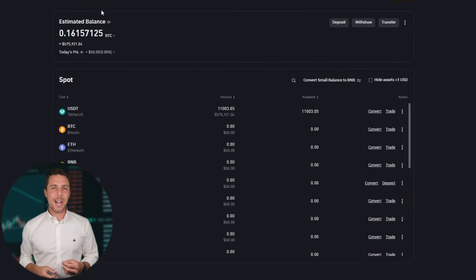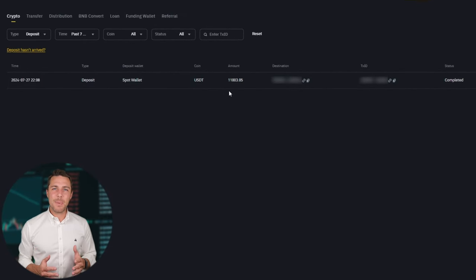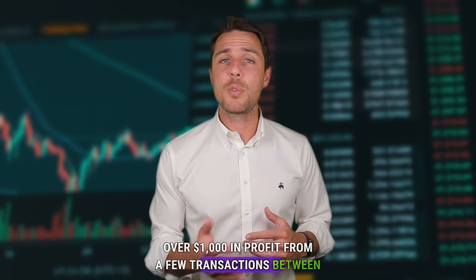Our funds have been returned to Binance, resulting in a profit of 10% to 13% from the initial $10,000. This demonstrates that with a larger initial investment, higher profits can be achieved in approximately 15 minutes. You can increase the starting amount for each trade and repeat the process to potentially achieve larger profits. In this example, we were able to generate over $1,000 in profit from a few transactions between two exchanges.